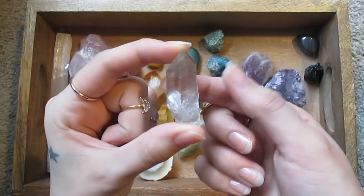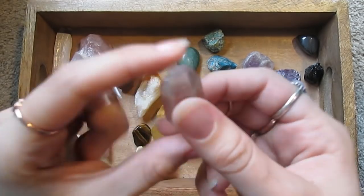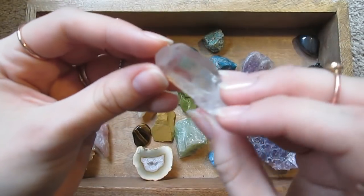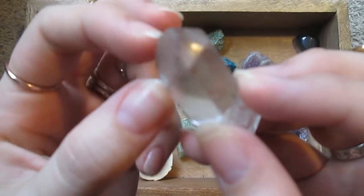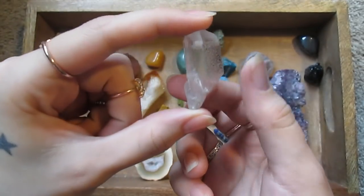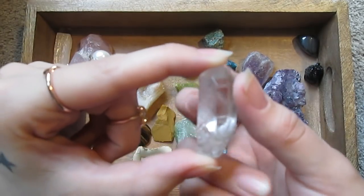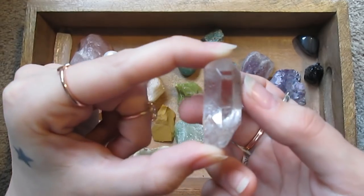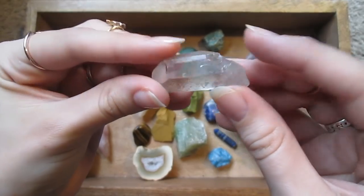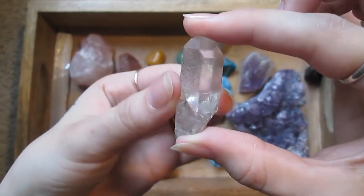Here is a quartz point — another crystal from my childhood. White or clear crystals tend to be associated with clarity, spirituality, and cleansing. Such a perfect little point. Love it.